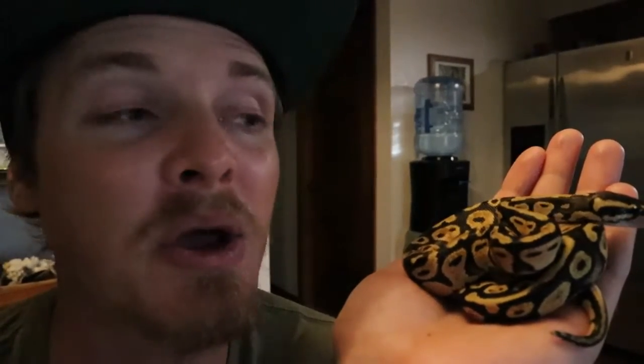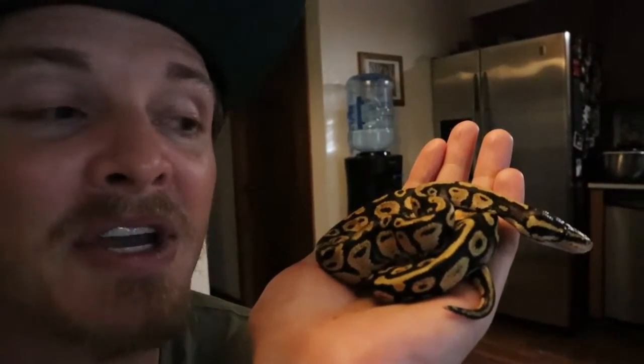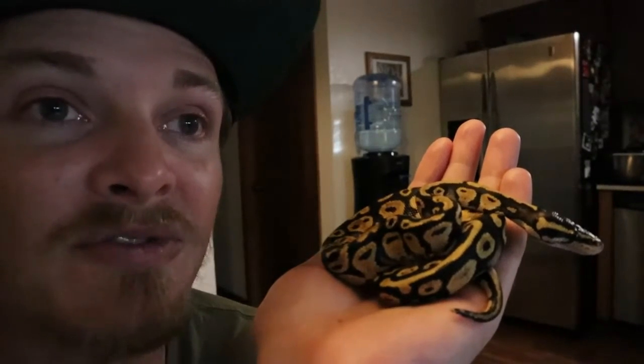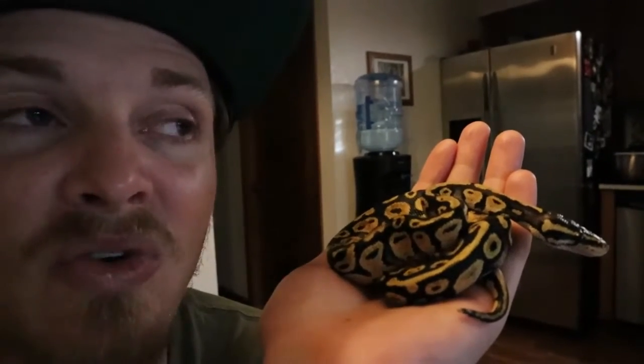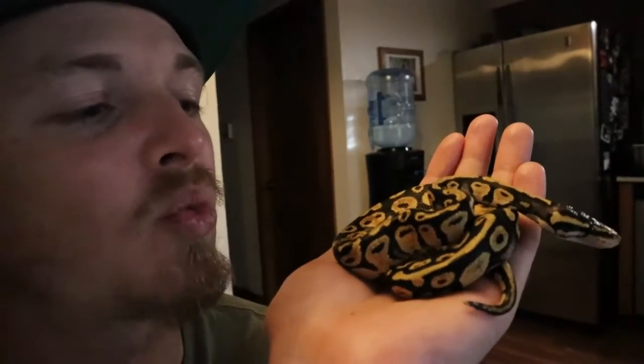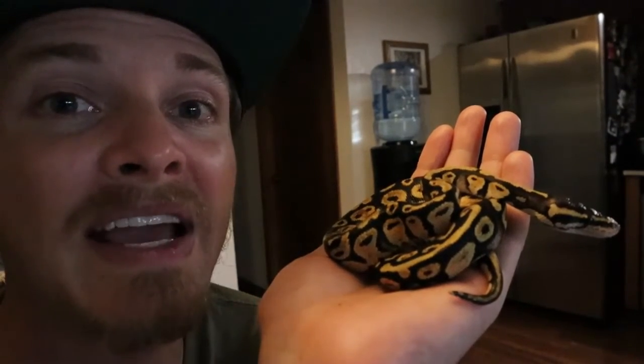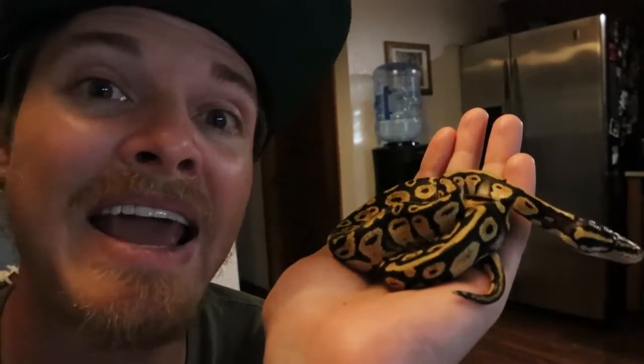This here is one of the citrus pastel 100% het pied royal ball python babies that I had just recently produced. This is my first clutch, first time ever breeding reptiles. I had 10 beautiful healthy babies — 4 pastels, 6 normals — each of them unique in their own way with pretty bizarre wonky crazy looking patterns. I had 10 babies but my female laid 11 eggs.